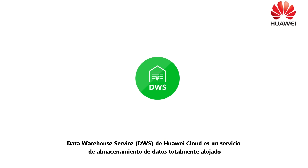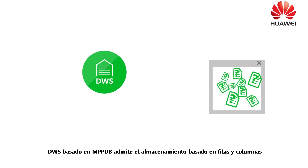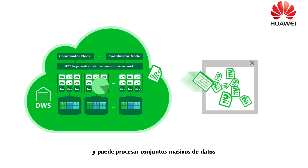Data Warehouse Service, DWS on Huawei Cloud, is a fully hosted data warehouse service featuring economy, high efficiency, compatibility, scalability, and easy O&M. MPPDB-based DWS supports row and column-based storage and is capable of processing massive sets of data.